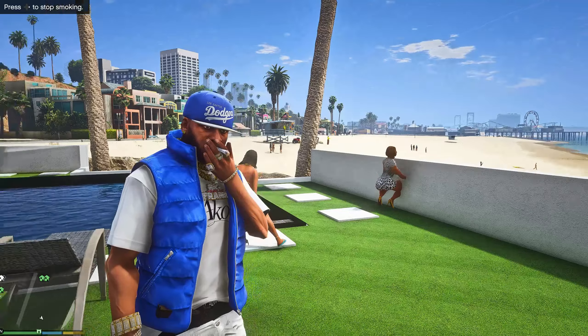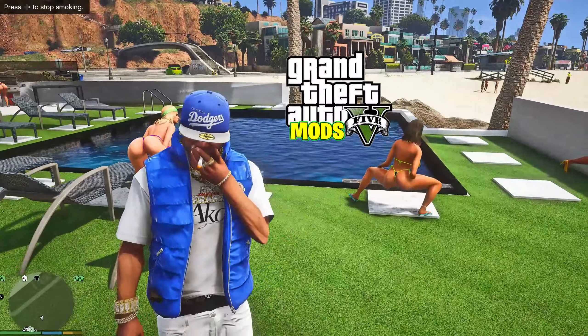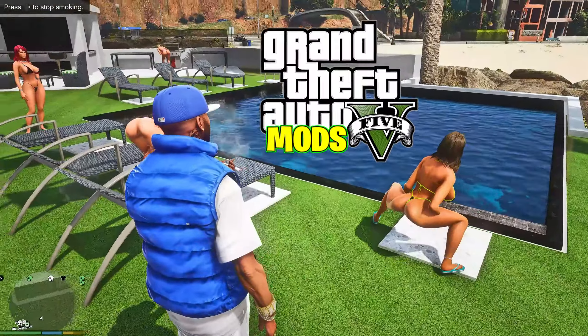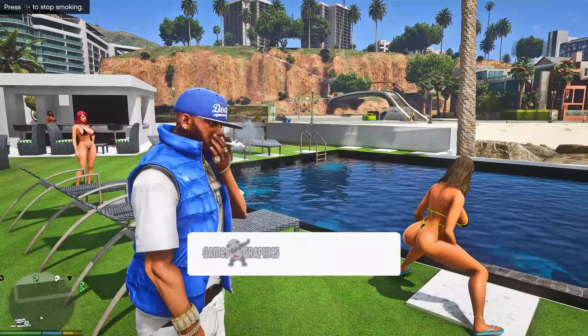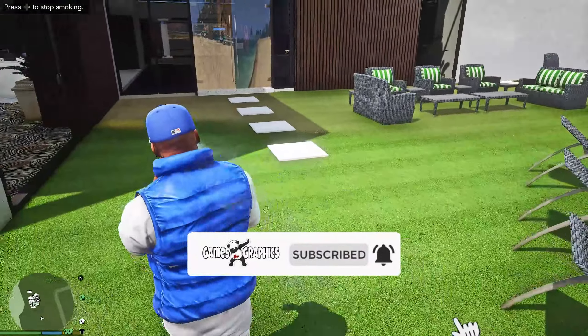It's Games Graphics — we are back in the building with another GTA 5 My Video for you. We have another beautiful house to show you today. I got Franklin's Angels out here over at the one beach house — shout out to T1. We're gonna leave these ladies right here and start making our way out to this new house.